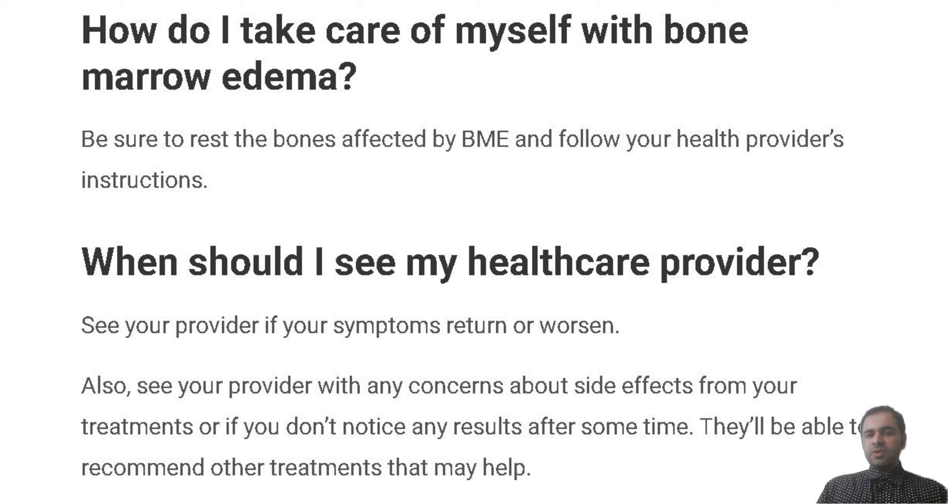To encourage the growth of healthy bone marrow, your surgeon may recommend a bone marrow transplant or graft.